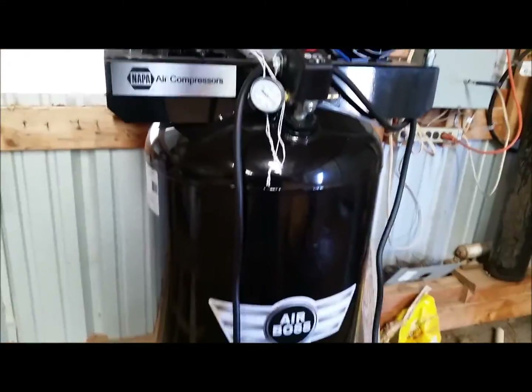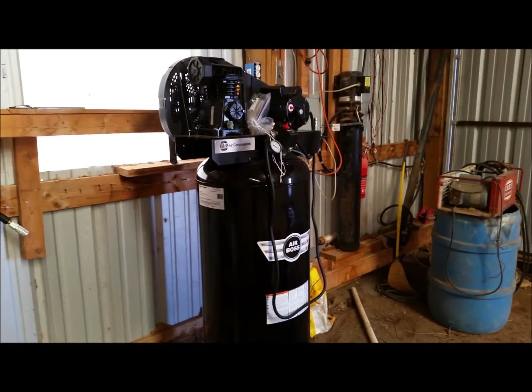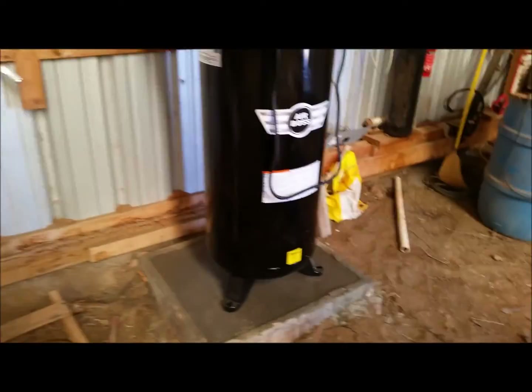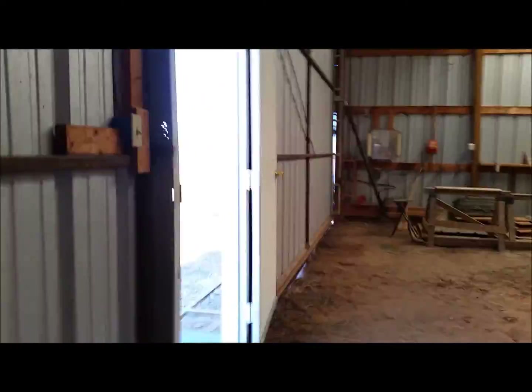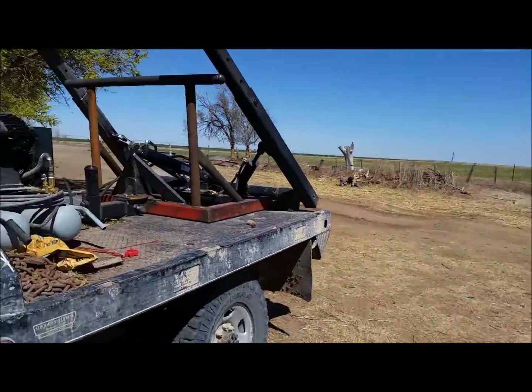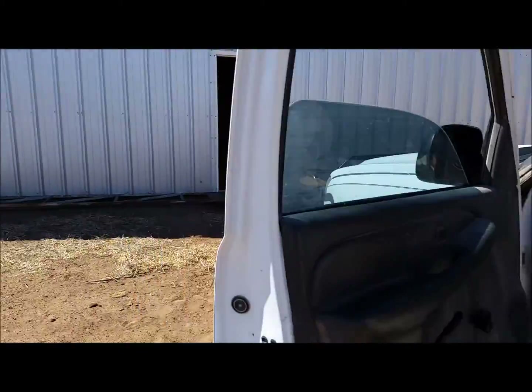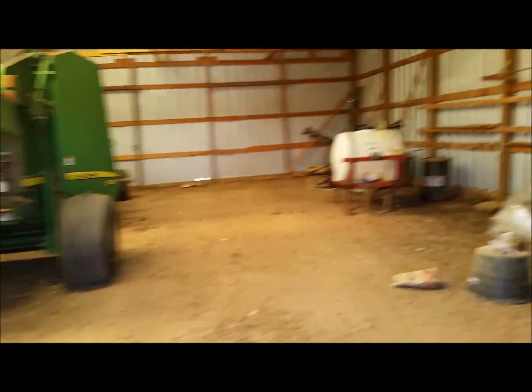The one thing about these Napa compressors is they don't come with anything in them — you've got to plumb them yourself. The compressor itself was $715 or $750; they were $600 when I bought the first one, but they're not now. The reason I went with the first one is we had portable air compressors, little gas-powered ones. If you've priced a portable gas-powered air compressor, the things are $1,400 — a good one's $1,400 bucks, actually $1,400 to over $2,000. They're ridiculous. This one's got a big air tank on it.